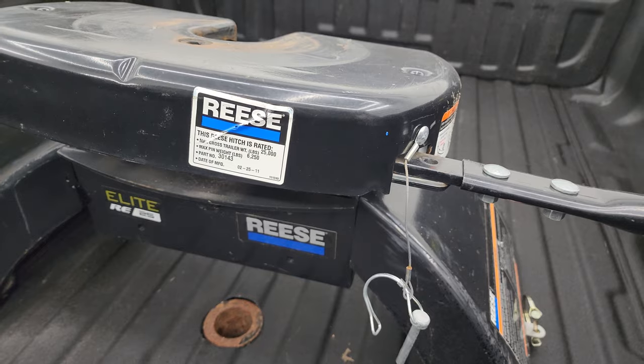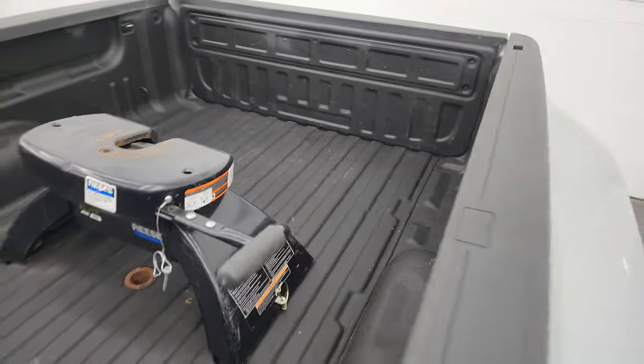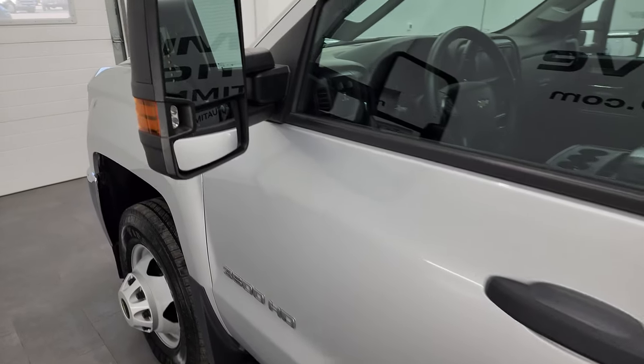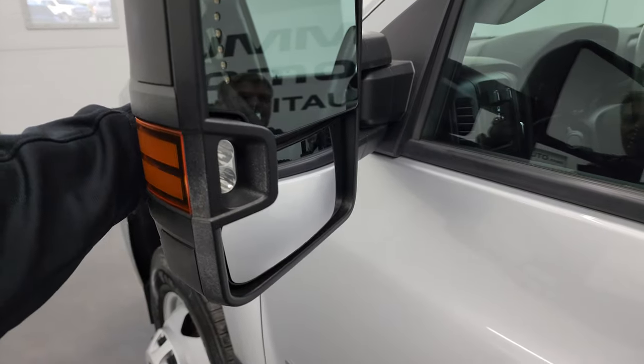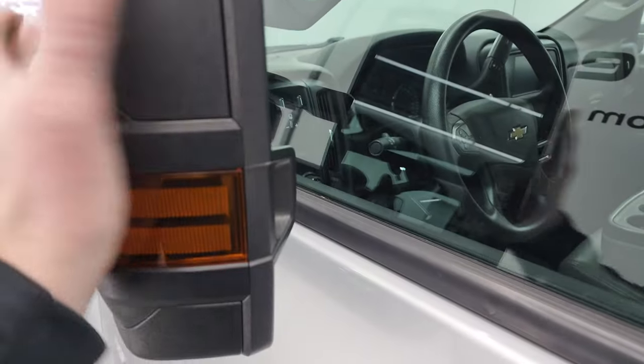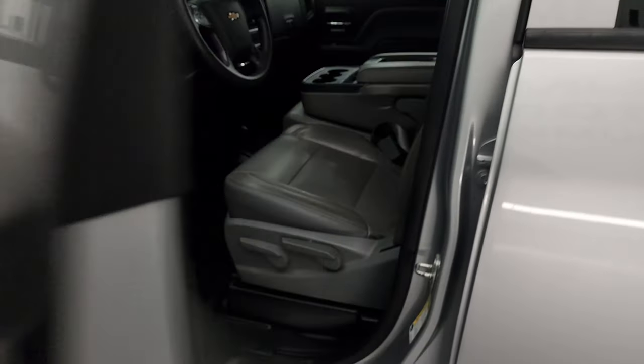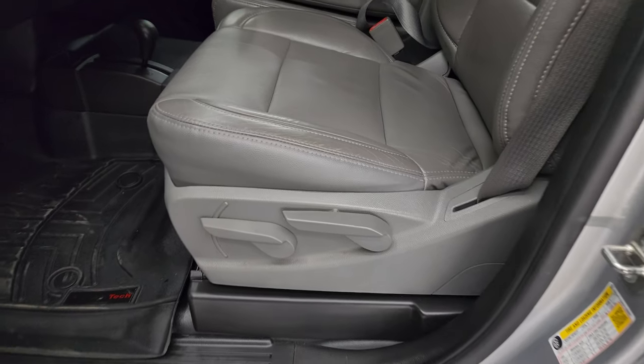Down the rest of the side looks really good. One more look at that hitch — you can see the ratings right there. This one has the telescopic tow mirrors with built-in directional signals and LED side lights. They do telescope out and fold in like that.